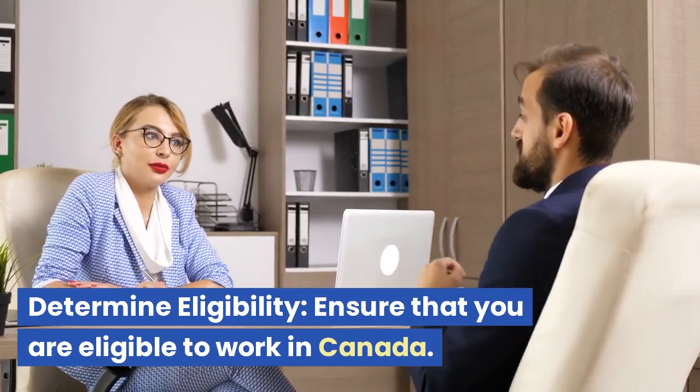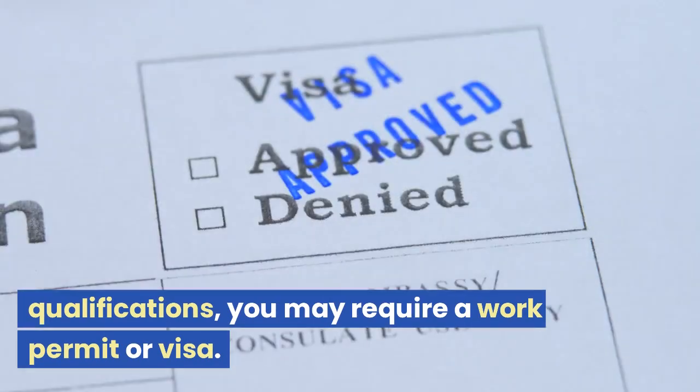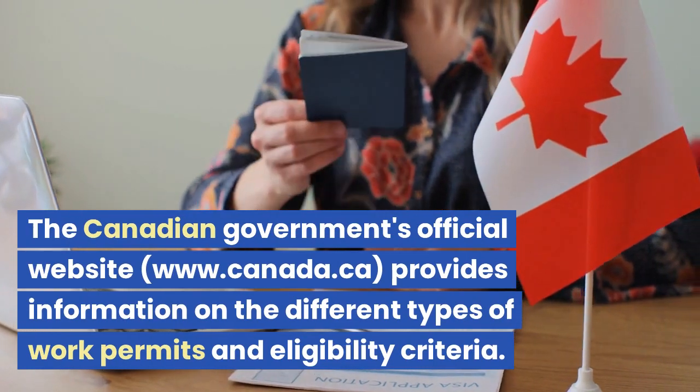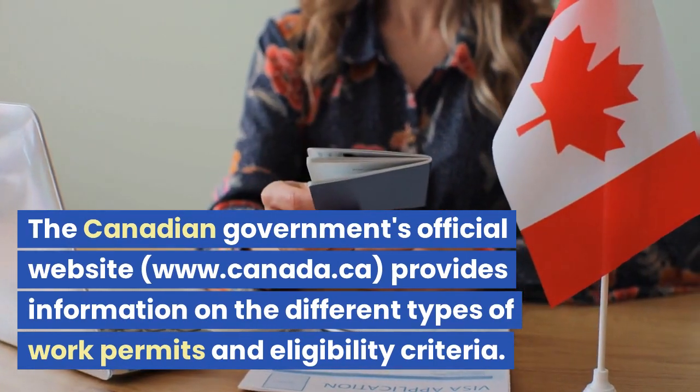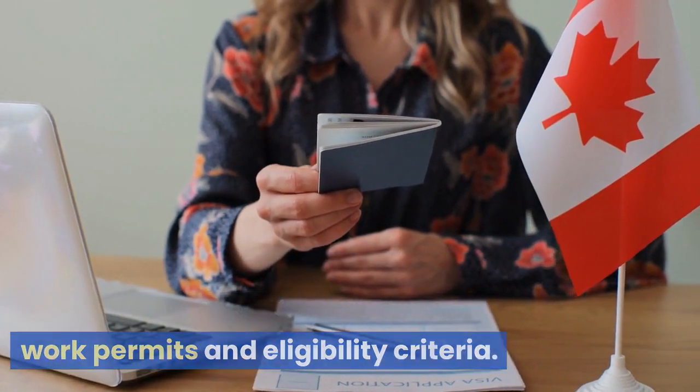Determine eligibility. Ensure that you are eligible to work in Canada. Depending on your citizenship and qualifications, you may require a work permit or visa. The Canadian government's official website, www.canada.ca, provides information on the different types of work permits and eligibility criteria.